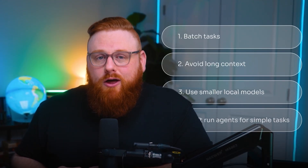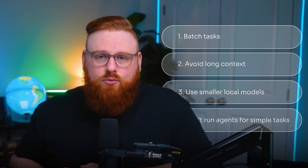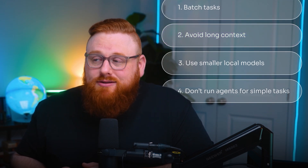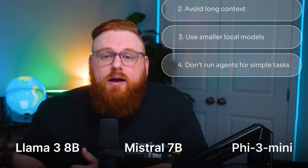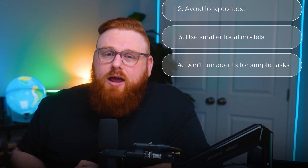If you use AI a lot, here are four takeaways to keep your bill low. Number one: batch your tasks — don't run 20 separate prompts, run one long structured prompt. Number two: avoid long context when you don't need it — 20,000 tokens is expensive. Number three: use smaller local models like Llama-3-8B, Mistral-7B, or Phi-3-Mini when possible — they're fast, private, and free after setup. Number four: don't run agents for simple tasks; they chain multiple tools, so you're basically wasting money and resources.